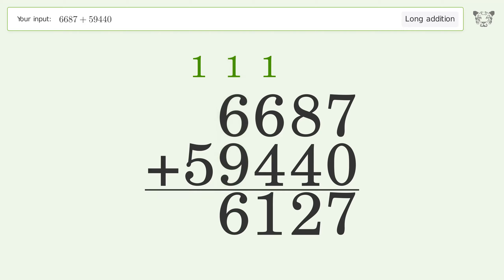1 plus 5 equals 6. And so the final result is 66,127.